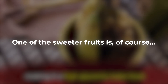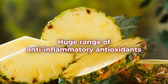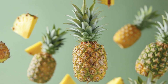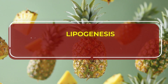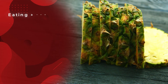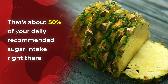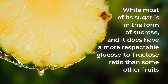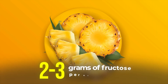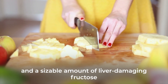One of the sweeter fruits is, of course, pineapple. You can count on it to give you a huge range of anti-inflammatory antioxidants, but a major reason it tastes so deliciously refreshing is that it is one of the most high-sugar, high-glycemic fruits in the world. Studies prove that high-glycemic foods like pineapple can increase lipogenesis — the body's process of converting excess carbohydrates and proteins into stored fat. Eating a cup of pineapple could bring your body the equivalent of 3 to 5 teaspoons of sugar — about 50% of your daily recommended sugar intake. While most of its sugar is sucrose, pineapple still gives you 2 to 3 grams of fructose per serving, so eating it too much or too often will load you up with a lot of sugar and liver-damaging fructose.